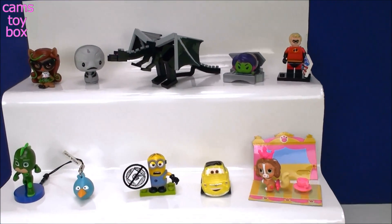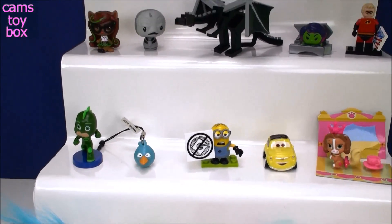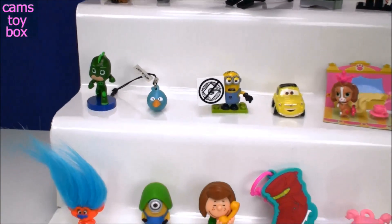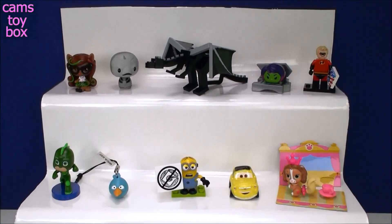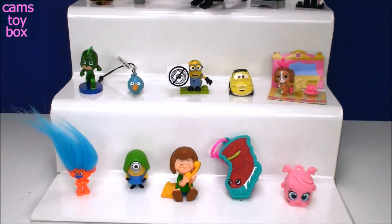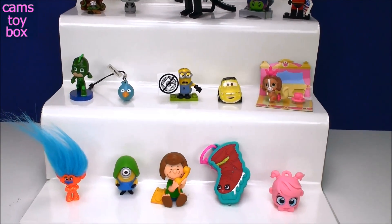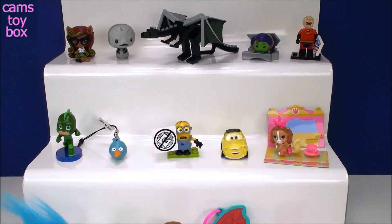Okay guys, take one last look at this super, super cool stuff we got today. I'm definitely digging that Ender Dragon — I'm so excited I got that one. Let me know which one you guys like the best. They're all really awesome, hard to choose, but thanks so much for watching and hanging out with me today. Be sure to come back and don't forget to subscribe to see lots more toys and surprises every single day on Cam's Toy Box. I'll see you guys real soon — bye now!